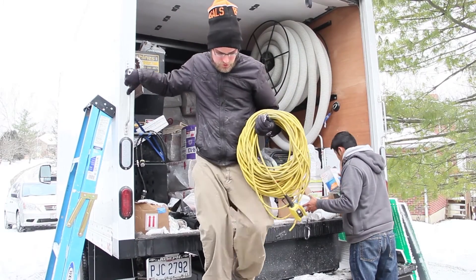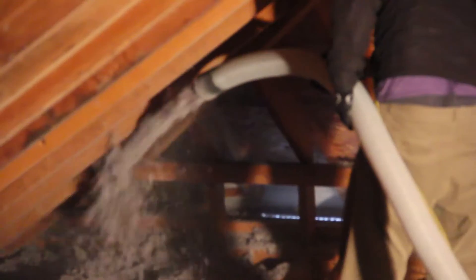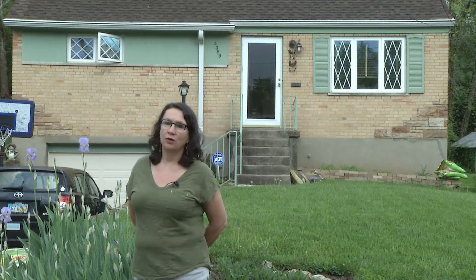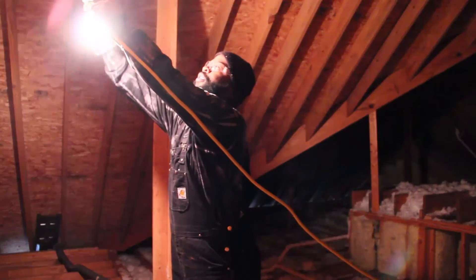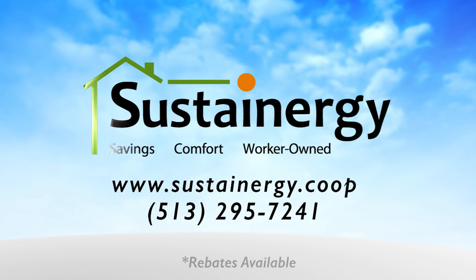I would highly recommend Sustainergy to anyone, especially for someone who wants to improve their quality of life at home. Since it's a worker-owned co-op, it's really important to support them. This is a wonderful opportunity where everyone wins.